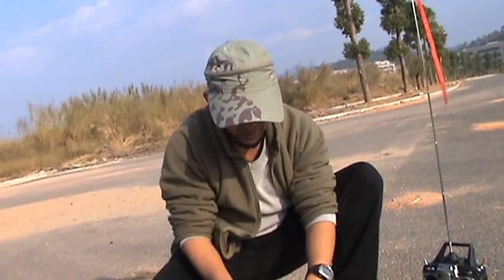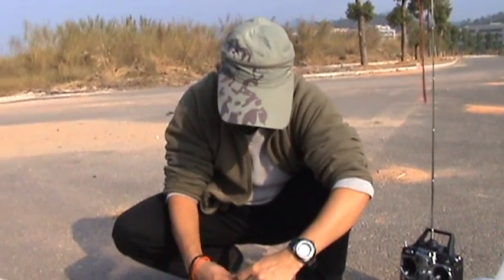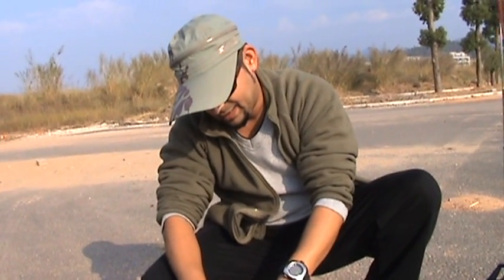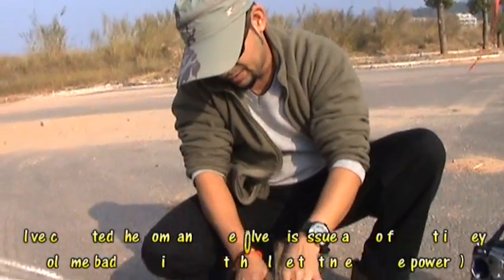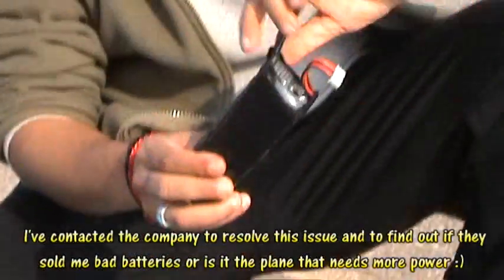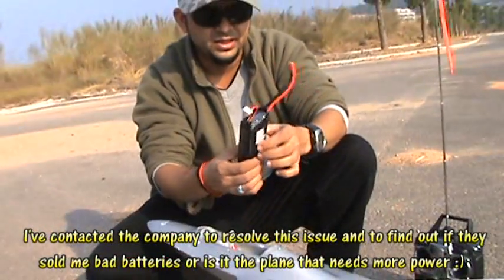Let's check the battery. It's warm, it's hot. Whoa, look at the battery — it's completely swollen.